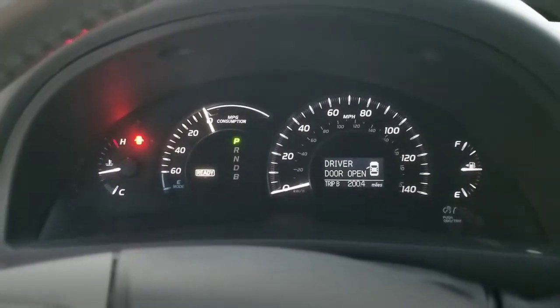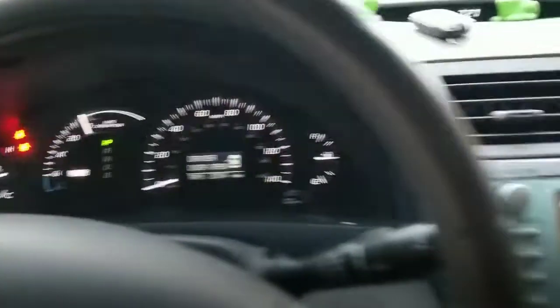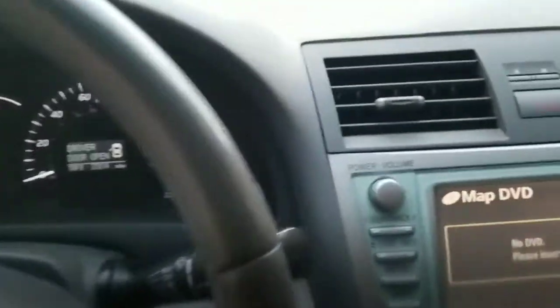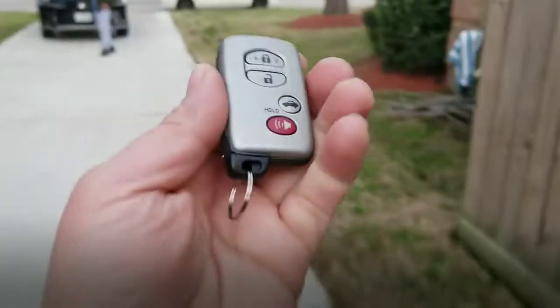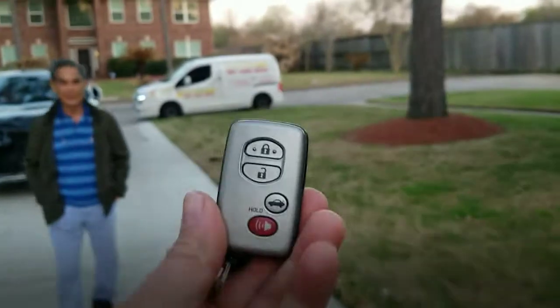Look at that, guys. Very nice. Jeff with Low Price Keys. Let's go ahead and turn it off. And get a few words from the customer who lost the key — he threw the keys in the trash can.